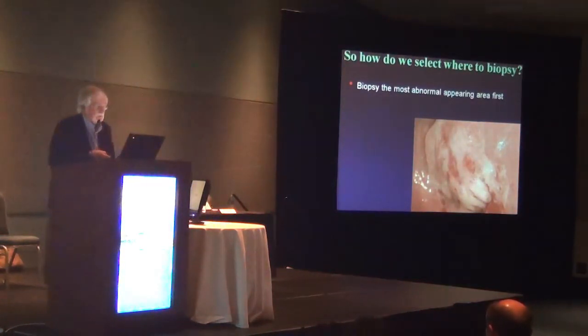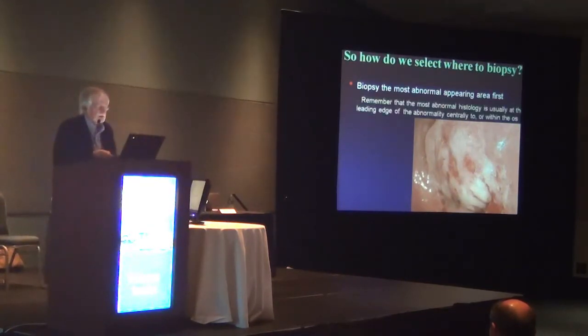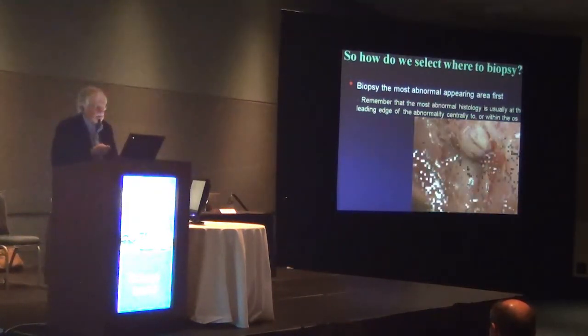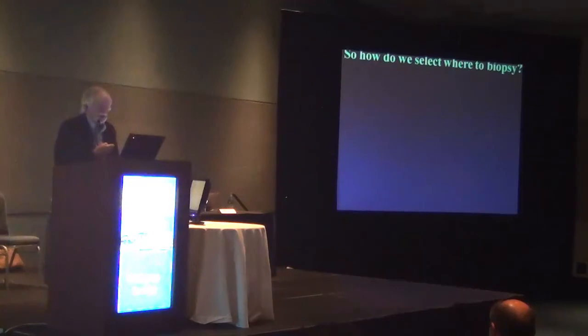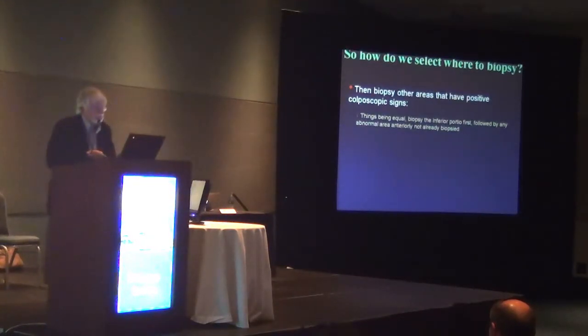So how do we select where to biopsy? First, biopsy the most abnormal appearing area first — and remember that the most abnormal appearing area generally is central and leading in towards the os, so follow that lesion in as far as you can to get a good sample. Second, biopsy other areas that have positive colposcopic signs. Being equal, biopsy the inferior portion first, because bleeding from the anterior portion may make it difficult to visualize the posterior.